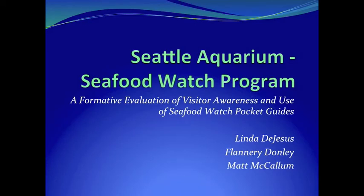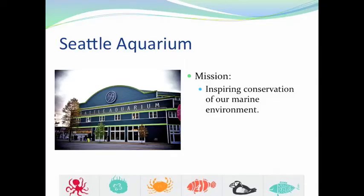Hi, I'm Flannery, and behind me is Linda and Matt, and we're going to be talking about the Seattle Aquarium and the Seafood Watch program. The Seattle Aquarium's mission of conservation aligns with their decision to join the Monterey Bay Aquarium's Seafood Watch program to support sustainable seafood.